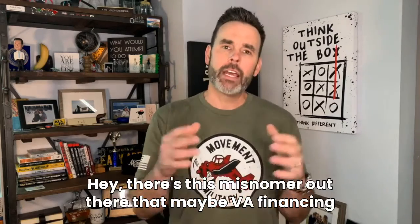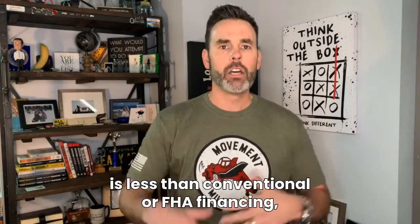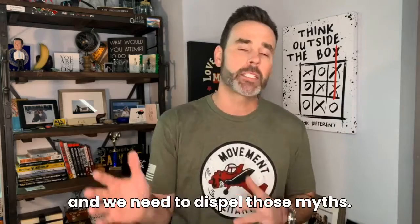Hi friends, Keith Collins, Moving Mortgage. There's this misnomer out there that maybe VA financing is less than conventional or FHA financing, and I'm here to say that it's not. And we need to dispel those myths.